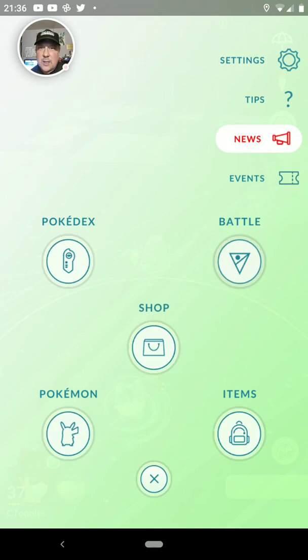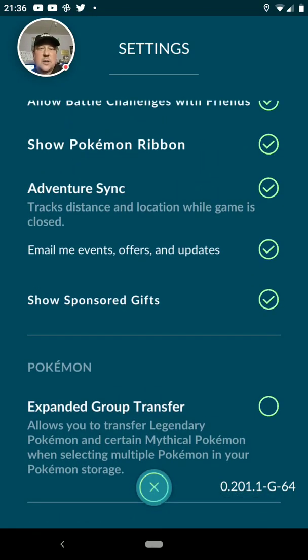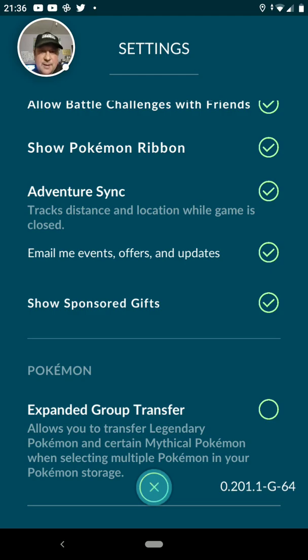Have you recently had an update on your Android phone and found that all of a sudden your adventure sync isn't working anymore on Pokemon Go? Well, I have got the answer to all your problems. My wife has the latest Samsung and after an update, she realized that adventure sync wasn't working anymore. Even though she went into the settings and clicked on adventure sync and enabled the tick, it kept saying 'adventure sync not activated, please check your settings.'